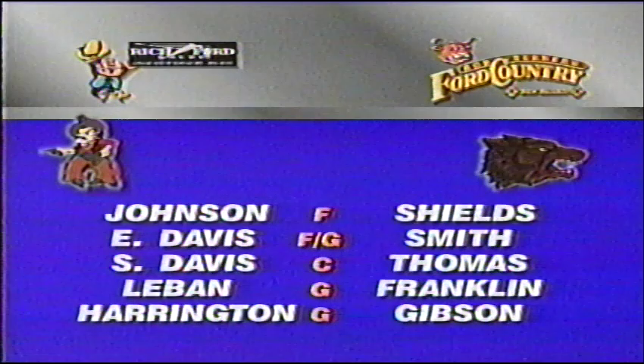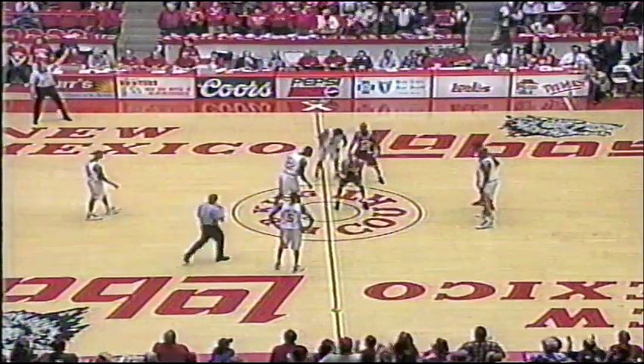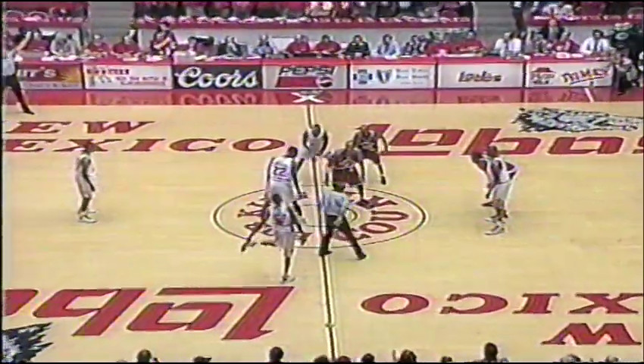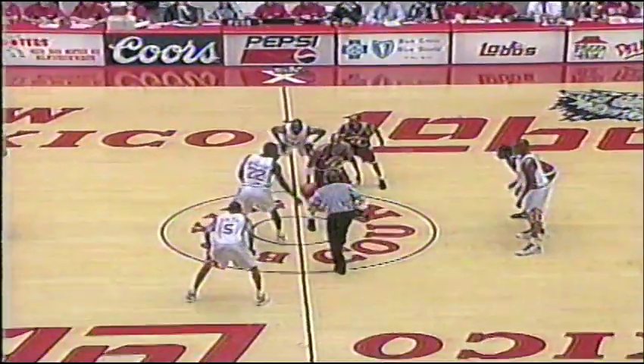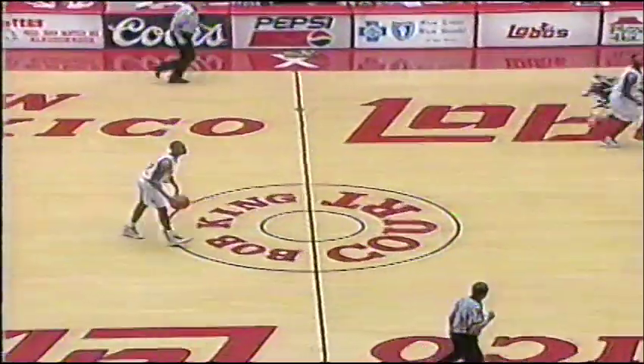There are your matchups as we get ready to tip this thing off. The Aggies going with a little bit shorter lineup tonight. Sean Shaky Harrington and William Chewy Johnson getting the call out front for New Mexico State, probably because the Lobos are also going with a smaller lineup. Tip is controlled by New Mexico and we're underway.